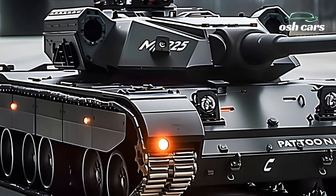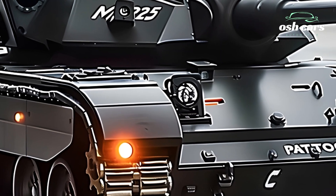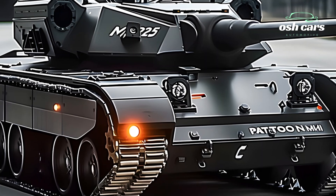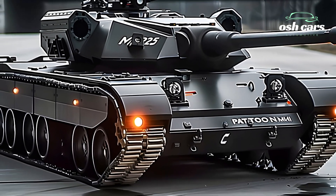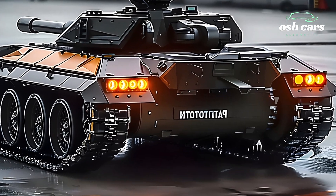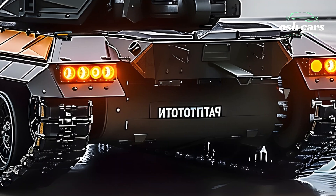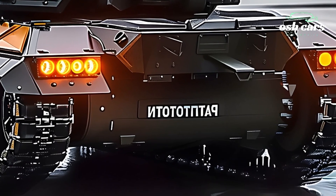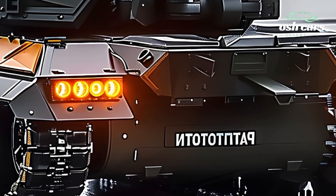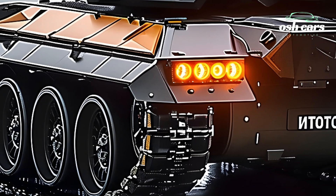At the heart of the 2025 M47 is its upgraded 105mm high-velocity cannon, paired with an advanced fire control system. This allows for precision targeting and adaptability in combat, capable of engaging armored vehicles, infantry, and fortified positions with accuracy. Complementing this firepower are advanced munitions options, including programmable explosive rounds and guided projectiles, ensuring the tank remains a versatile force multiplier.